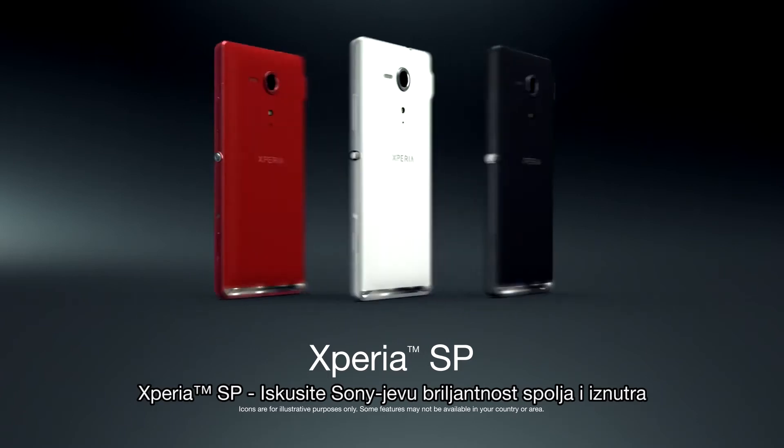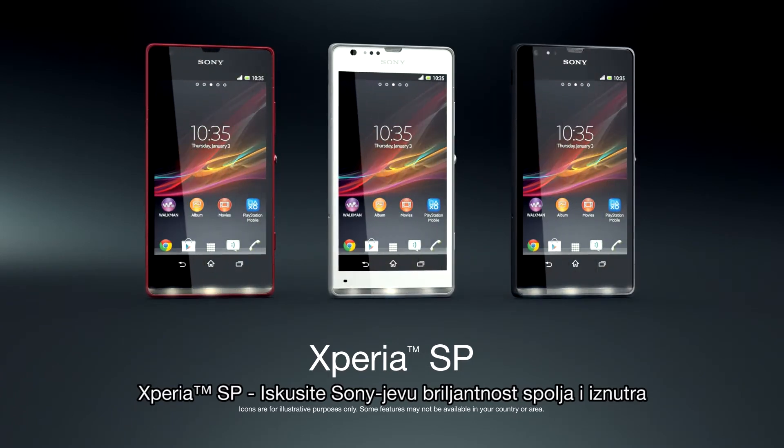Xperia SP. Experience the brilliance of Sony inside and out.